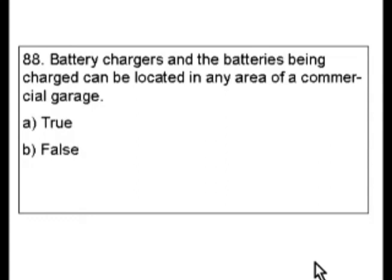Even if you've never worked on a battery charger ever in your life, you confidently answer false and move on to the next question when you're taking your test. We want to be able to find every answer in the code book, and that's what this is about — and it's also about test-taking strategies. But let's look at this.